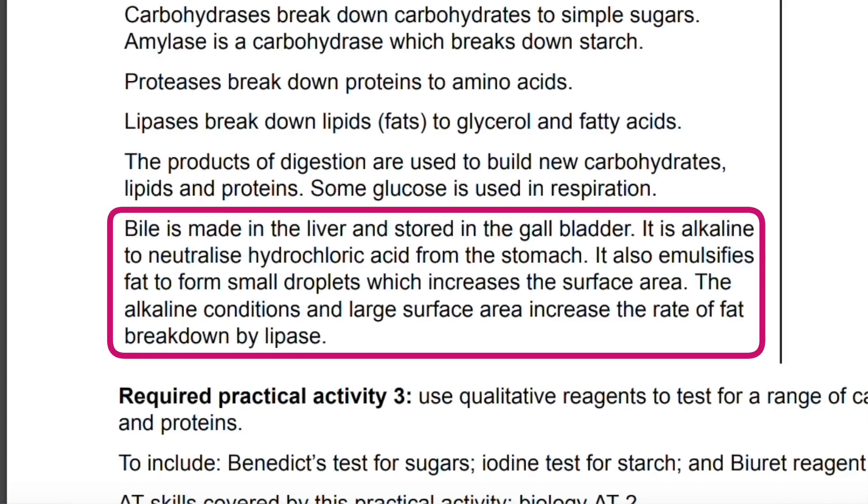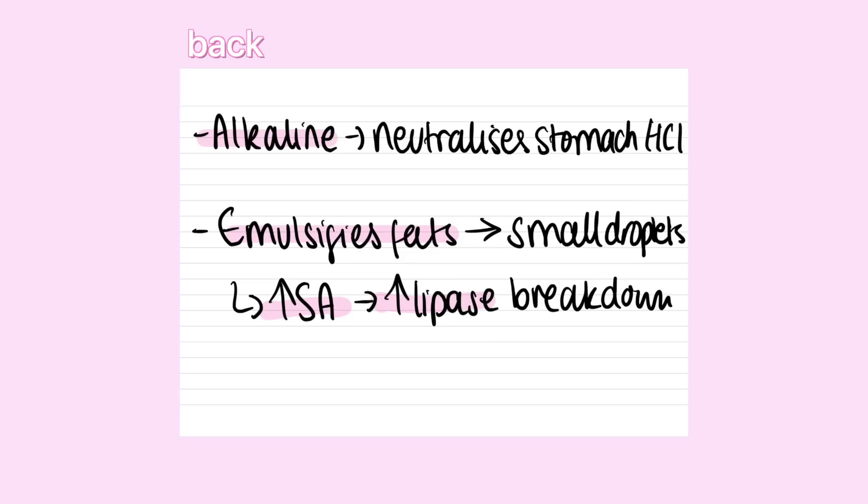Let me use an example from the biology mark scheme. Looking at the organisation topic: bile is made in the liver and stored in the gall bladder. It is alkaline to neutralize the hydrochloric acid from the stomach, and it emulsifies fat to form small droplets, which increases the surface area. The alkaline conditions and the large surface area increase the rate of fat breakdown by lipase. If I was really struggling with this topic, I would make this into two flashcards. The first flashcard would ask: what is the function of bile? — it's alkaline so it neutralizes the stomach's hydrochloric acid, and it emulsifies fats into small droplets, which increases breakdown by lipase. The second question would be: where is bile stored and where is bile released into?